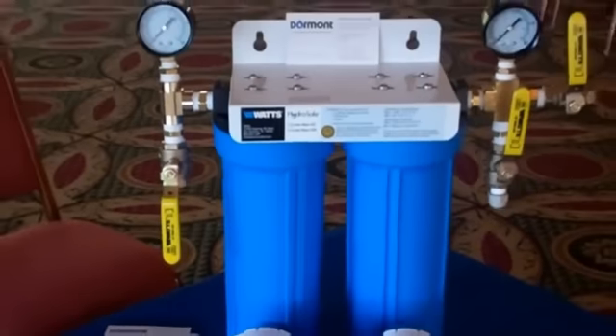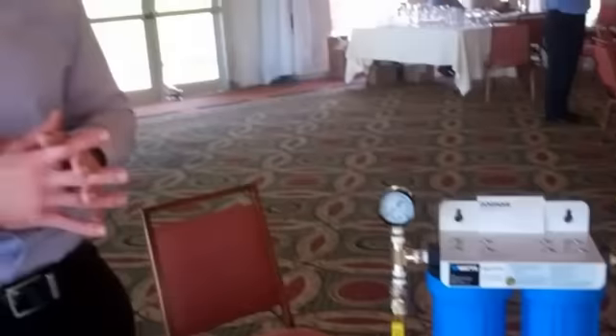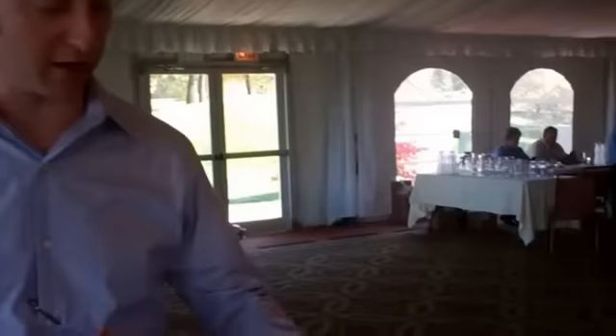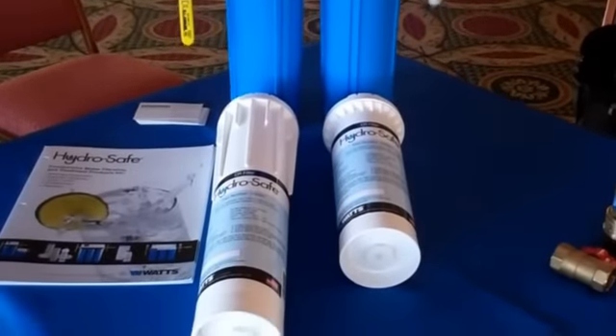We have all brass fittings on there, nothing plastic, so it's not going to break or snap easily. And what's also really nice is we have a full line of competitive replacement filters to fit the existing systems of those folks that are already out there in the market.